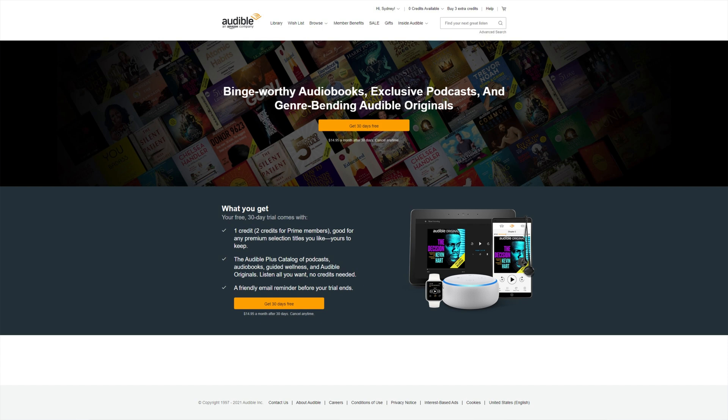First of all, remember that you get a free 30-day trial of Audible. Amazon offers this trial that includes one free audiobook credit, or two if you are an Amazon Prime member. This is a great way to figure out if Audible is for you and learn how it works, and of course you get a free audiobook or two that you get to keep forever.